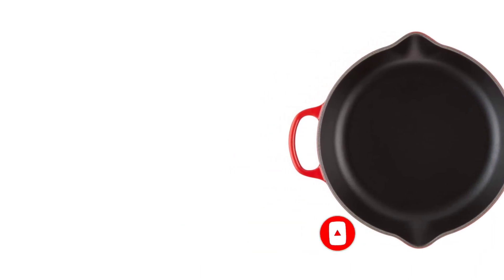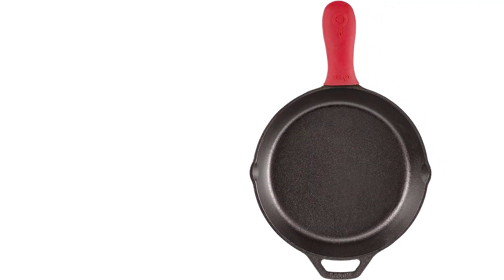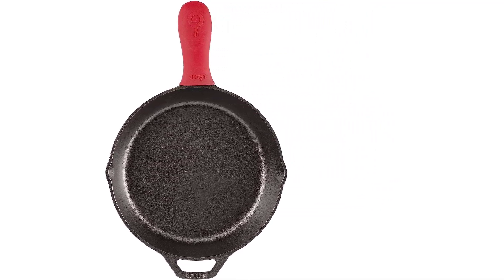While most of the cast irons baked cornbread and seared steaks similarly well, there were a few winners. And because we know it's important to see how the pans perform in a real-life setting, we also sent them to our experienced food writers and editors for home testing.